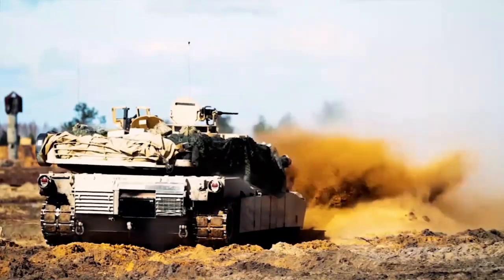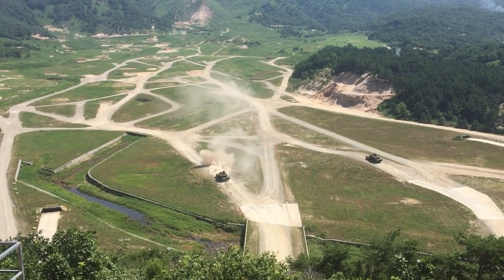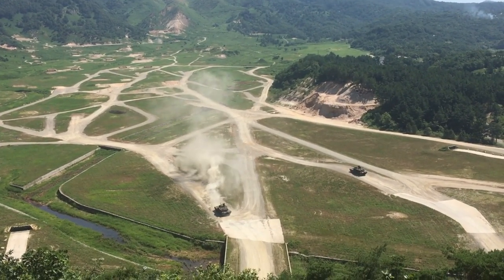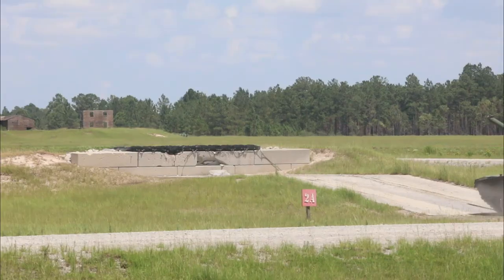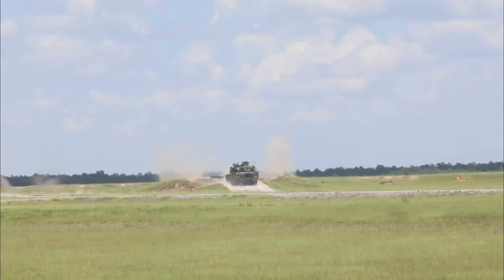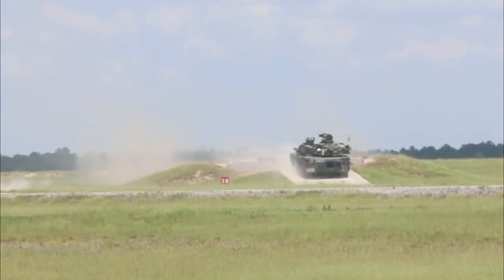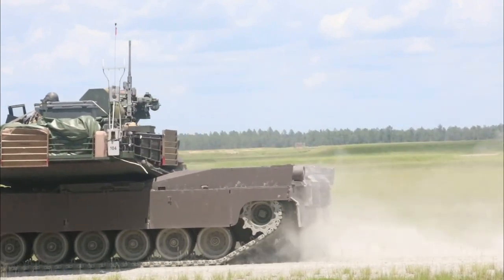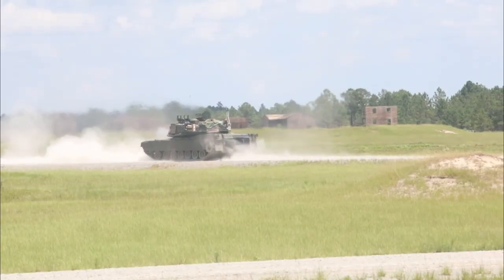Welcome back to the MBT Update channel. The M1 Abrams is a third-generation American main battle tank, designed by Chrysler Defense — now General Dynamics Land Systems — and named after General Creighton Abrams. Designed for modern armored ground warfare, it is one of the heaviest tanks in operation at nearly 68 short tons (almost 62 metric tons). It introduced several modern technologies including a multi-fuel turbine engine, state-of-the-art Chobham composite armor, a fire control system computer, separate ammunition storage in a blast compartment, and NBC protection for crew safety.